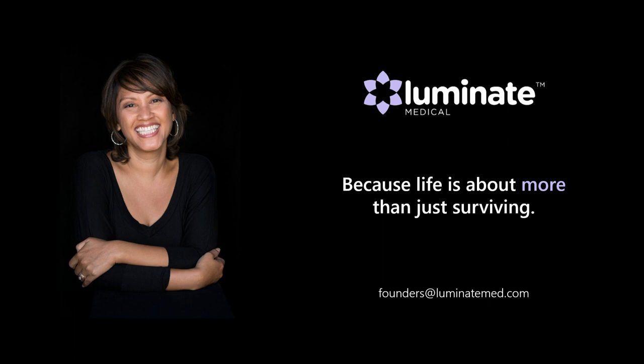Ladies and gentlemen, it's been loads of fun to talk to you this morning. If you're interested in our research at Luminate into hair loss, peripheral neuropathy, or infertility, come talk to me. I'll leave you with just one thought: in healthcare, the challenge for us is to shift from just surviving — because life's about more than just surviving — life is for living. Thank you.